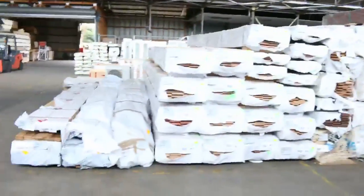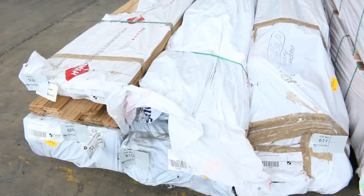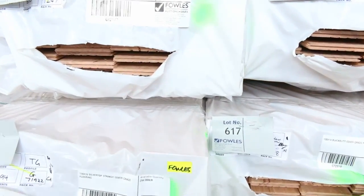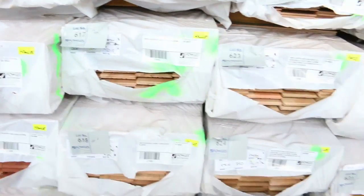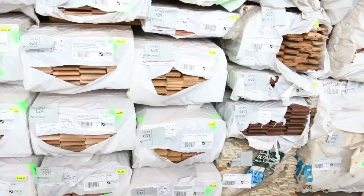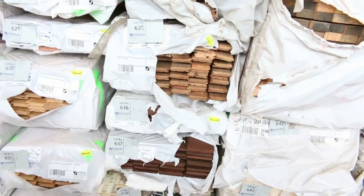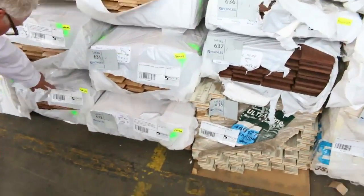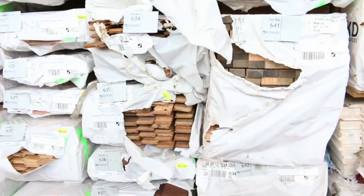Some more new stock that's arrived. We've got some wormy chestnut there — 85 by 19, two or three packs of that. One pack of chestnut in the overlay as well, 85 by 14. We've got black butt 130 by 14 overlay, silver top stringy 130 by 19, 130 by 19 blue gum, more spotted gum 130 by 14 — a couple of packs of that. Brush box in there as well at 80 by 19. Great variety of new flooring stock.